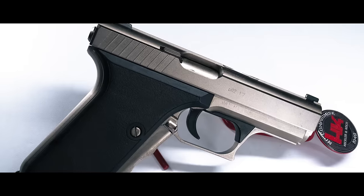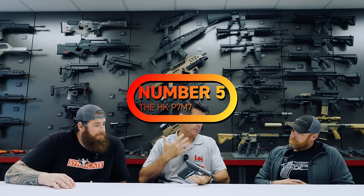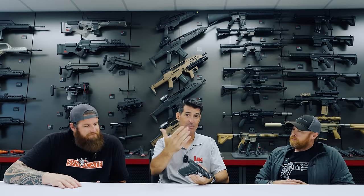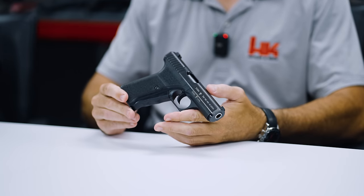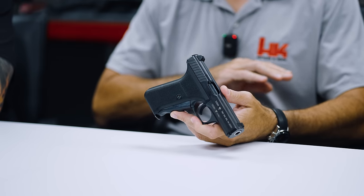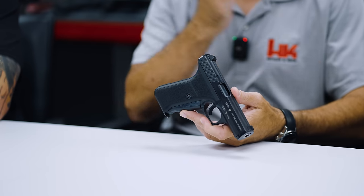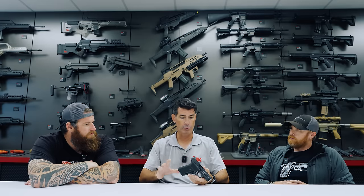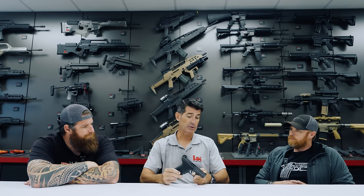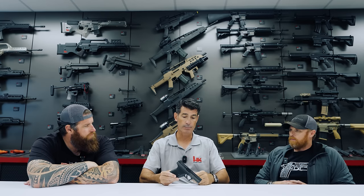James, take us to gun number five. For my picks, I broke them down into categories. To start off, it's no surprise that for the pistol category I'm going to pick a P7 series pistol. It represents so many key factors of what separates H&K from every other company — from their initial approach to the design, the features they put on it. It's completely out-of-the-box thinking, and it continues to be my concealed carry choice today.